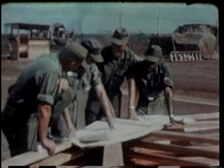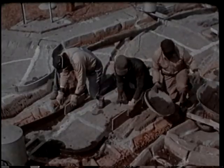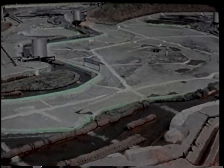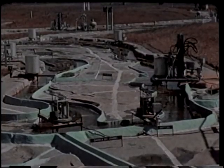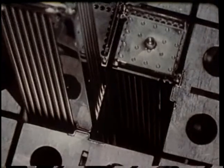Army engineers are also engaged in a number of research and engineering programs that are perhaps lesser known but equally important. On today's Big Picture, you will see some of the operations in two of these areas: the rivers and harbor studies, which provide valuable information for flood control and for best use of the nation's waterways, and the Army Nuclear Power Program, a significant development in the search for greater and more available power for military needs.